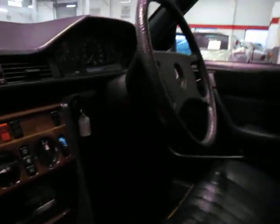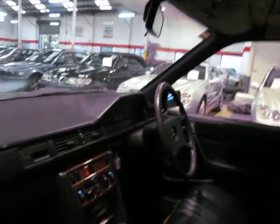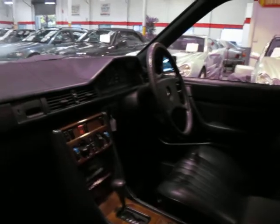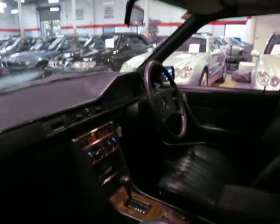Whether it was replaced or not, I do not know, but it is very, very good. It's exactly 180,000 kilometres. As far as we know, it does have logbooks. There are a couple of cracks in the dashboard, which is completely normal on any W126 or W124 series.